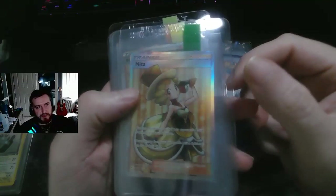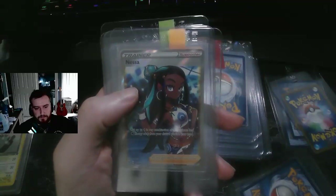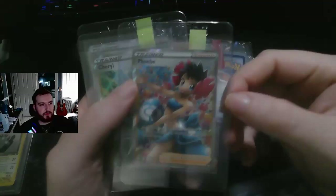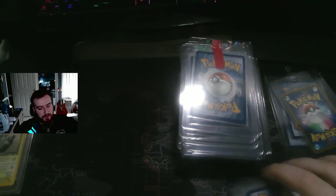I think these are from Shining Fates, I'm not 100% sure. Here's a Nessa, a Rainbow Art Phoebe, and a Rainbow Art Lena. These waifu trainers have been skyrocketing, so the cards are worth pretty much nothing right now, but I picked them up because I got a great deal on a whole bunch of them. Anytime in the future I can always get them graded.